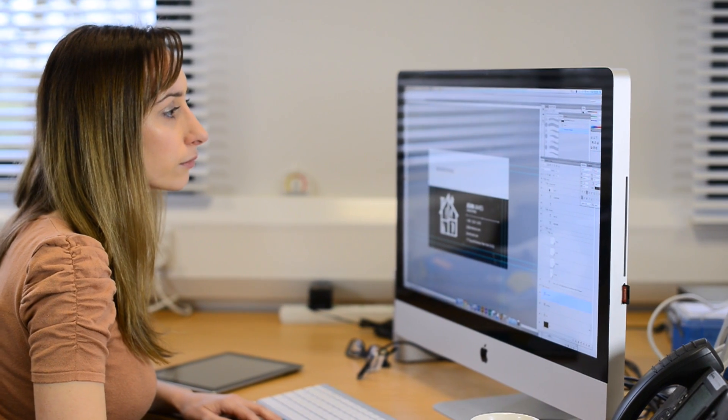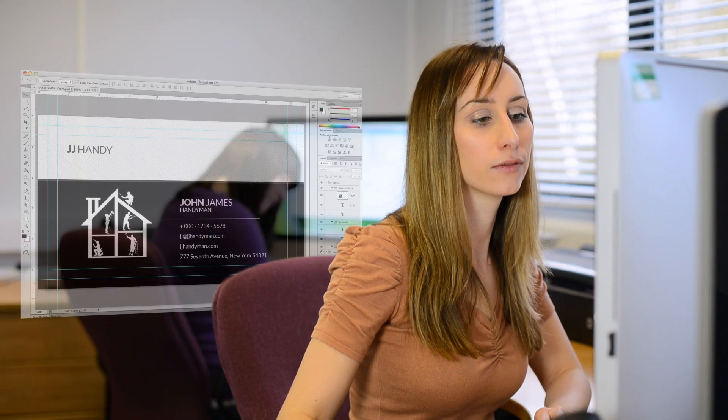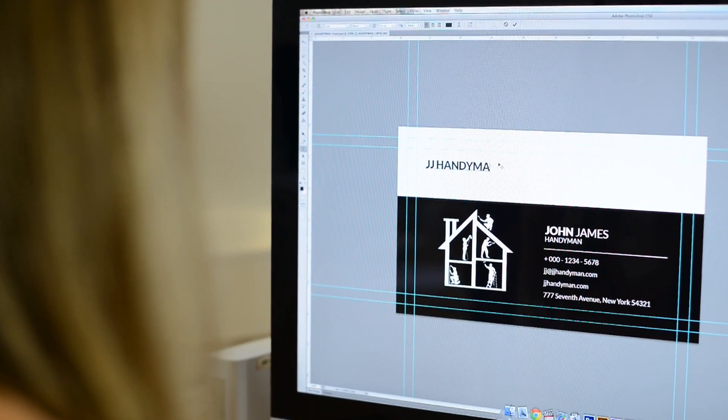A typical day finds Jane proof-checking artwork files, spotting corrections, and then getting customers to resend their artwork revisions. It isn't very efficient.